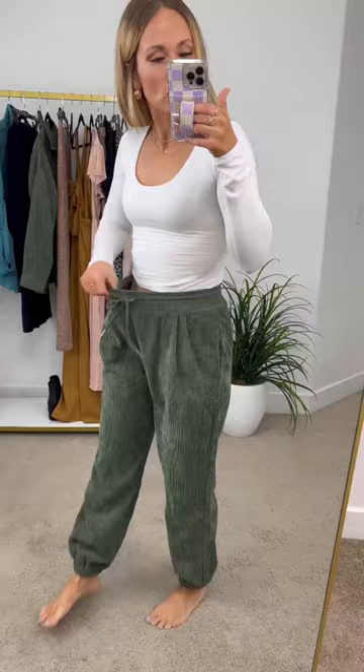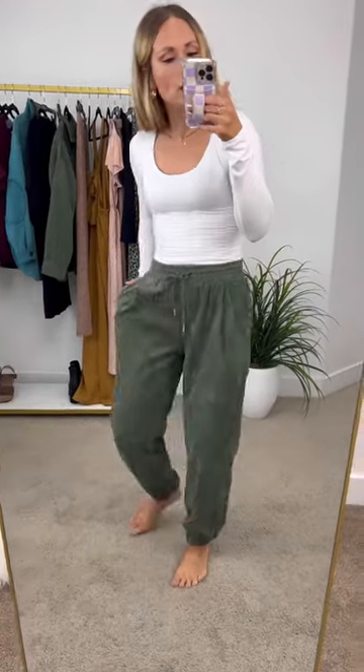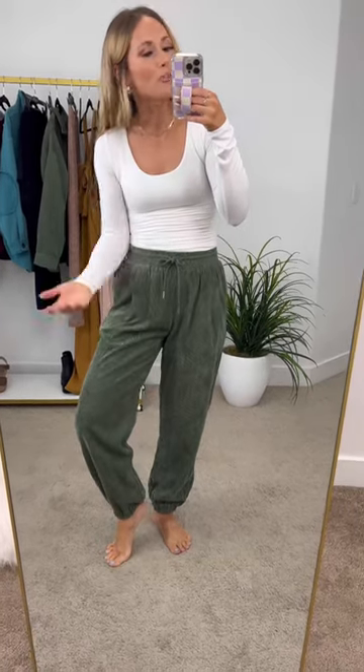These do fit true to size. They have a stretchy elastic band up here at the top with those great pockets, so toss on a graphic tee, grab a sneaker, or even a shacket to put over the top for a great look.